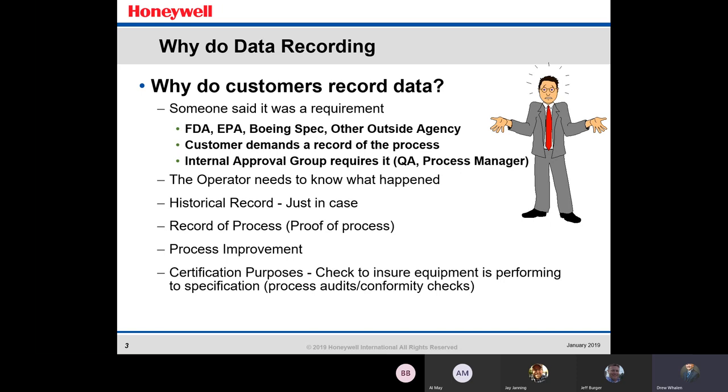Companies can take that data and look back at it and figure out where they can improve — what part of the process can we improve, save some money, save some time. Also for certification purposes as well.